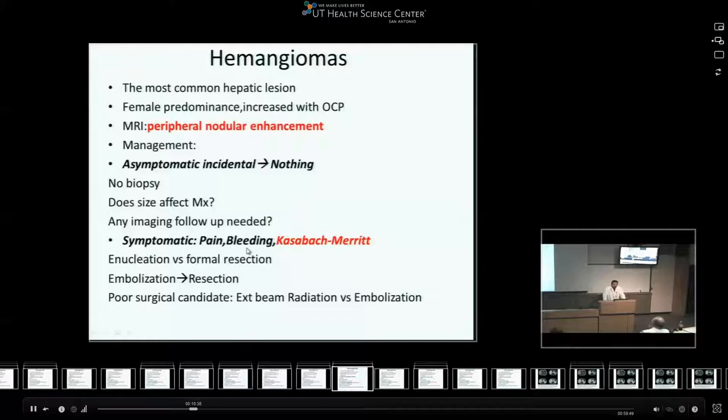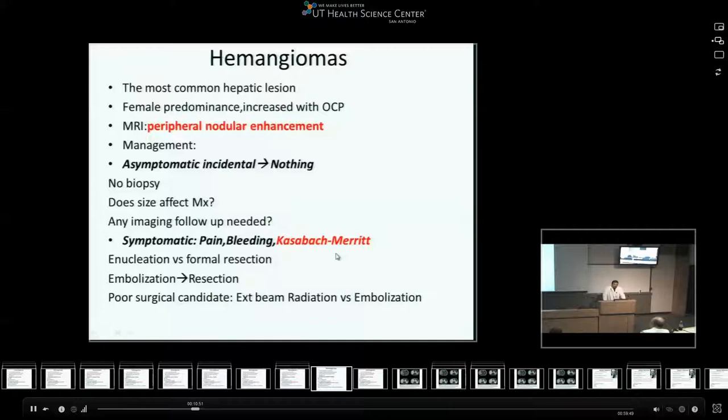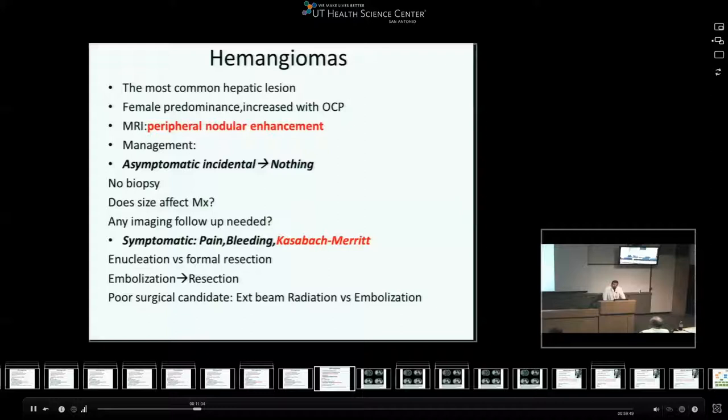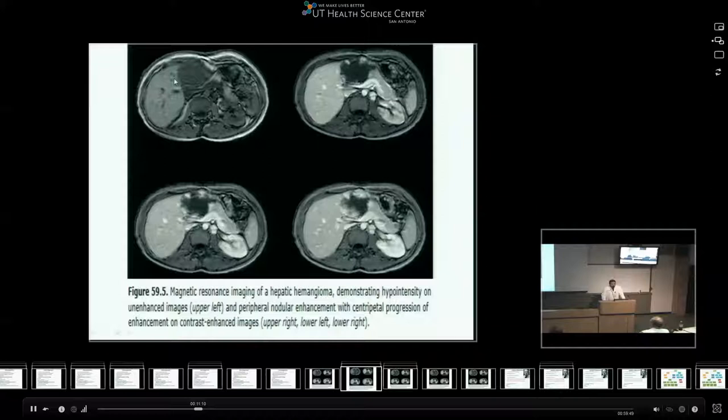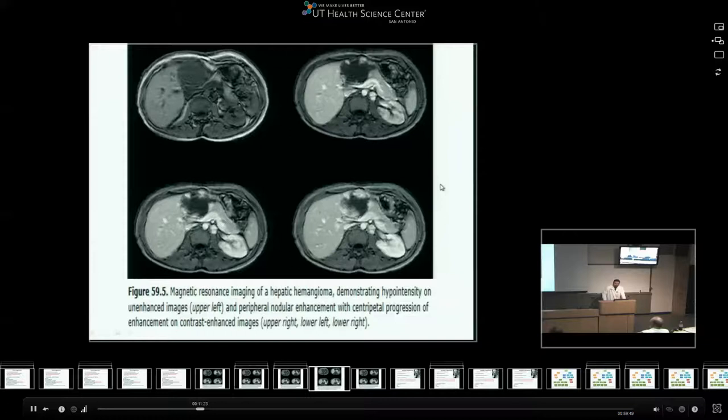If a hemangioma is symptomatic, the main issues are pain from stretching of the capsule. Bleeding is rare, and there is the classic Kasabach-Merritt syndrome - a consumptive coagulopathy with thrombocytopenia - in which cases you need to intervene, whether enucleation versus formal resection. If it is bleeding, then embolization followed by resection. For people who are poor surgical candidates with an indication for intervention, radiation versus embolization can be used. The classical imaging appearance shows peripheral enhancement progressing centrally across phases - that is the classical appearance of hemangiomas.